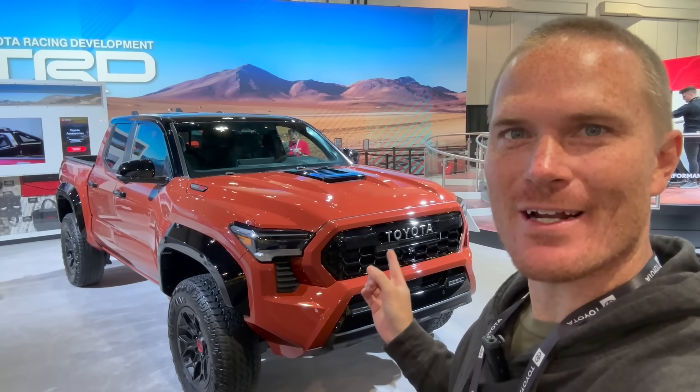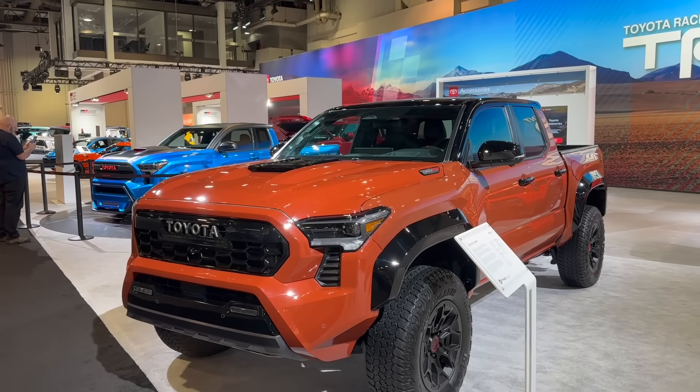Hey guys, John here. Welcome back to another video at SEMA — I finally get my eyes on the Terra TRD Pro Tacoma for 2024.